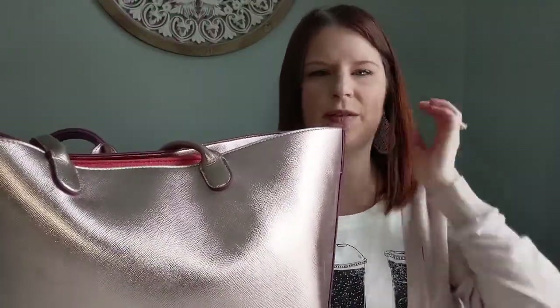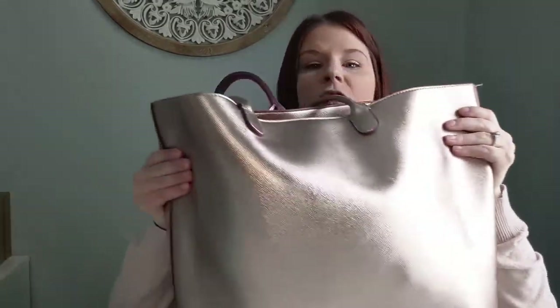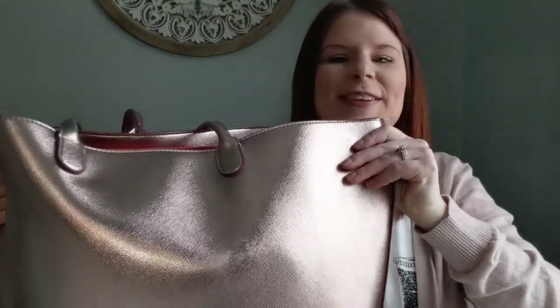This is essentially my work bag, or the bag that functions as my everyday purse slash work bag — all the things. This bag itself is actually from Bath and Body Works — it was one of their special Christmas totes from a couple of years ago.